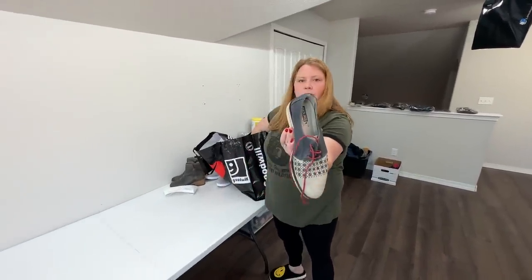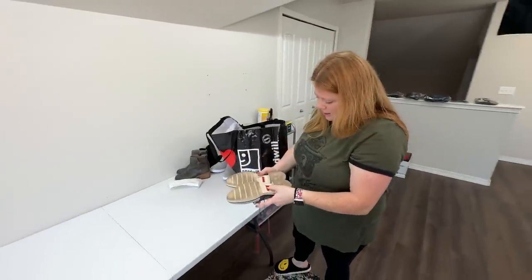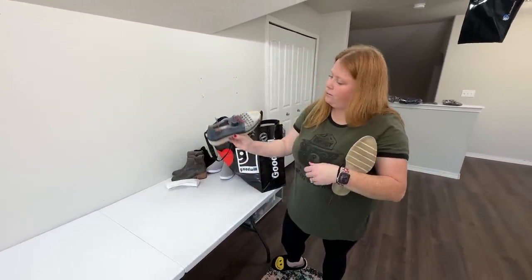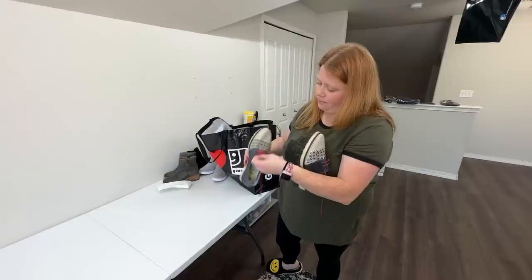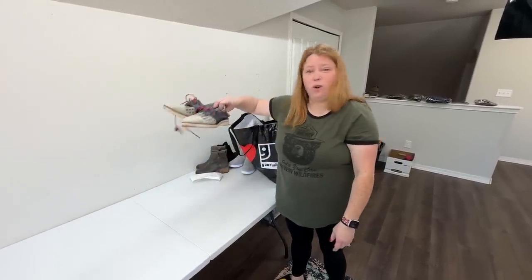These are Picolinos, which I love this brand — it usually does pretty well. These aren't in like amazing condition, they got a little bit of heel drag, but I thought they were a cool box burn. These should probably go for at least like $40.